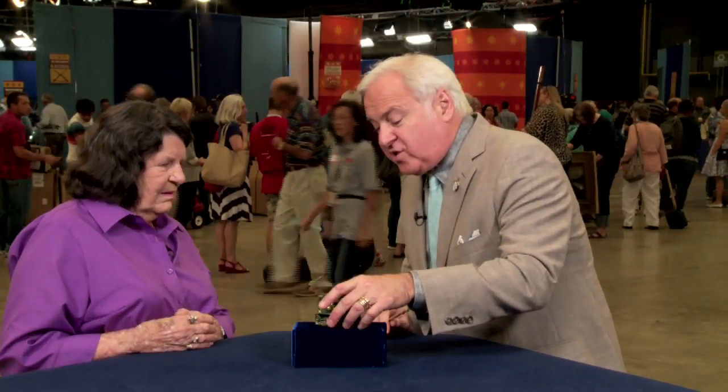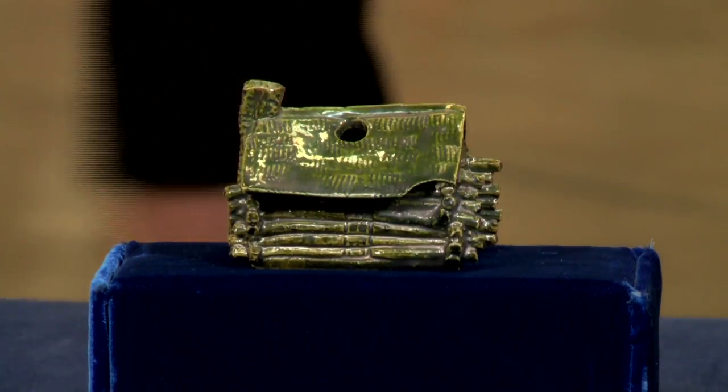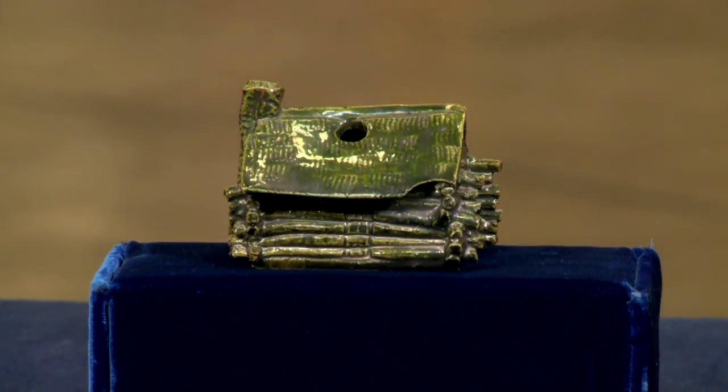I saw one of these sell recently at auction without any glaze at all for somewhere between $500 and $700. Obviously better and prettier and more valuable with a glaze on this one. I think today at auction the value is somewhere between $1,500 and $2,000. Oh, that's great. Thank you so much.